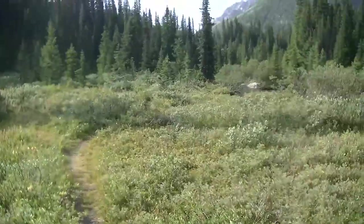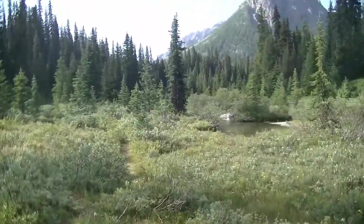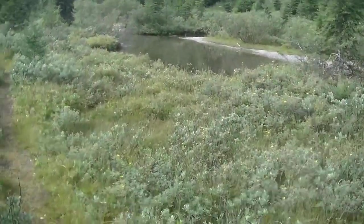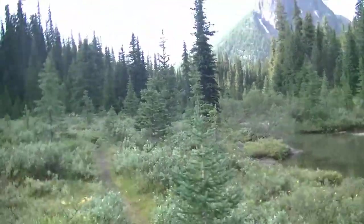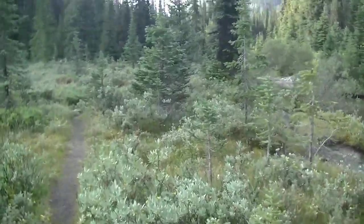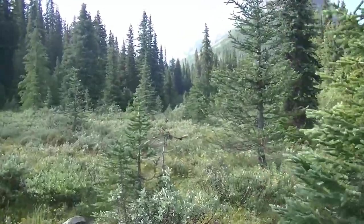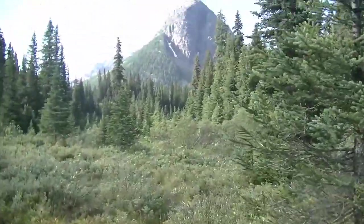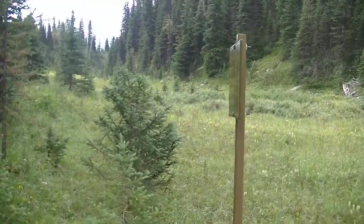Other than Healy Creek Camp, which is just up over Healy Pass. So we're going to do this little side trip, then we're going to have to go back, pack up our camp, and then hike out. I think it's only about a couple hours to get to Healy, depending on how much time we want to spend exploring. That's going to be a beautiful little hike, following the creek here pretty much all the way up to Talc Lake.